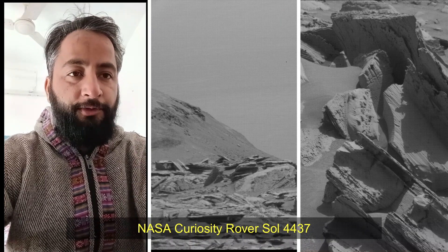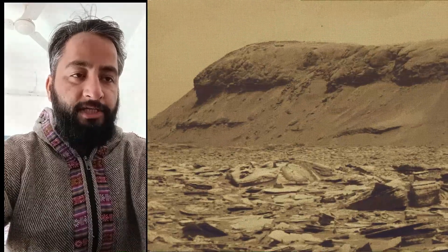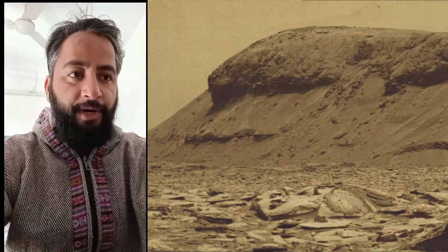Hello Friends. NASA's Curiosity Rover, Sol 4437. MastCam, Hazard Avoidance Camera (HazCam), and Navigation Camera (NavCam).